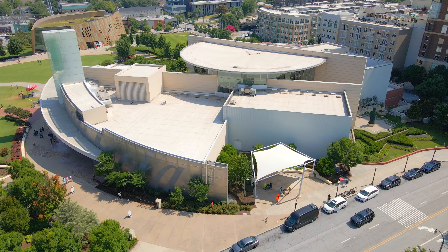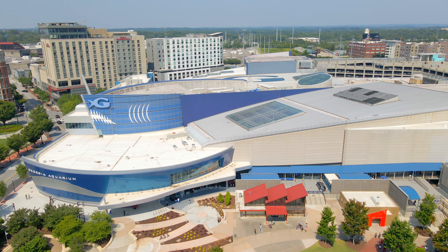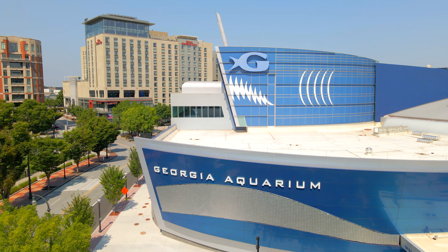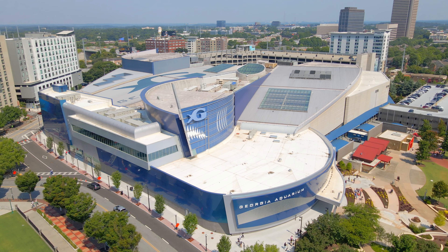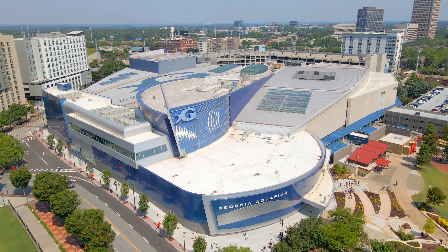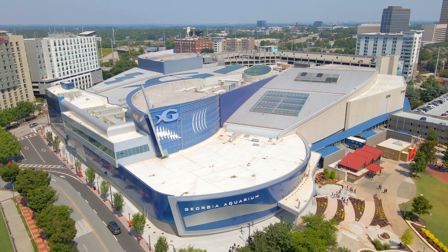Our next stop is the Georgia Aquarium. The aquarium got its start after being funded mostly by a $250 million donation from Home Depot co-founder Bernie Marcus. It opened in November of 2005. The Georgia Aquarium is the third largest aquarium in the world, housing more than 100,000 sea creatures and containing up to 11 million gallons of water.